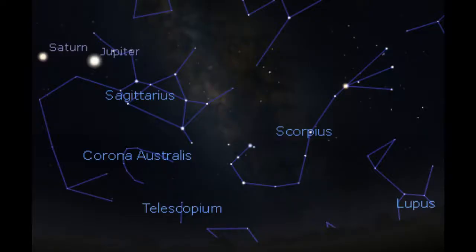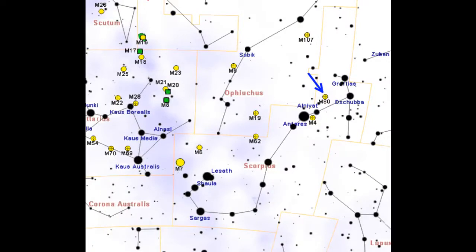Just to the right of Saturn and Jupiter, you'll see the distinctive teapot shape of the constellation Sagittarius. And if you keep going to the right, the unmistakable fishhook pattern that makes up the constellation Scorpius. The brightest star in Scorpius is the red giant Antares. This is our landmark for finding the two bright globular clusters, M4 and M80.